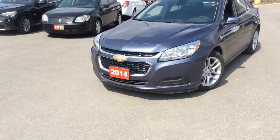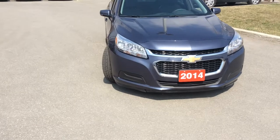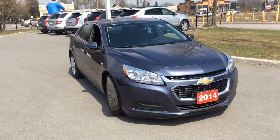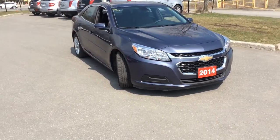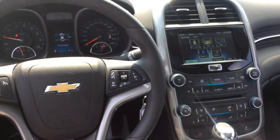It drives extremely well. It looks fantastic — I think they did an amazing job with the Malibu. The lines look great. They're fun to drive, very smooth and extremely quiet. Let's go take a look at the inside. And here we are inside the Malibu.